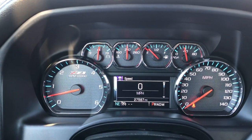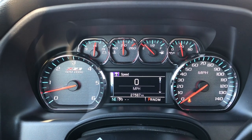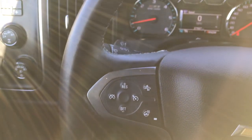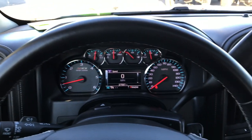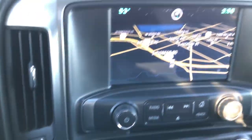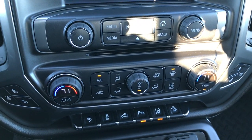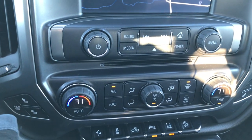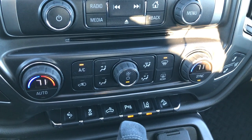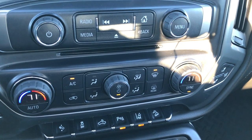Inside you can see it has the Z71 instrument cluster with the information center, and this truck has 27,587 miles. It has the heated leather-wrapped steering wheel with no scuffs or scrapes or wear on it. Factory navigation system with the Chevy MyLink system. Dual climate control with heated and cooled seat buttons. Power pedals, StabiliTrak, cargo light, and backup sensors.